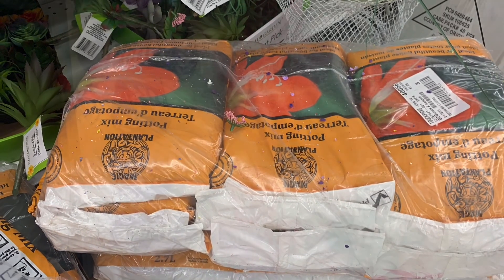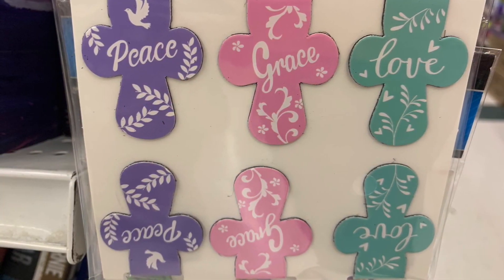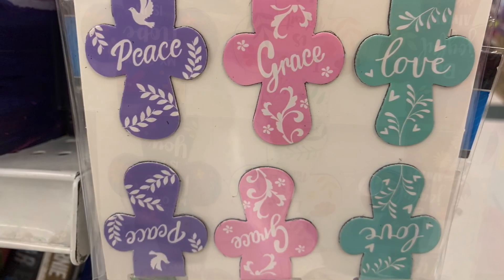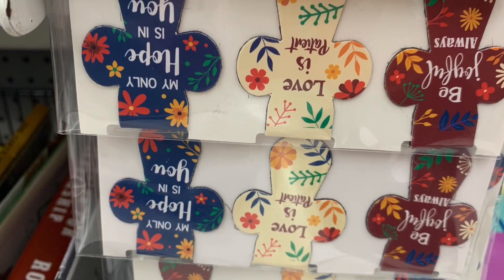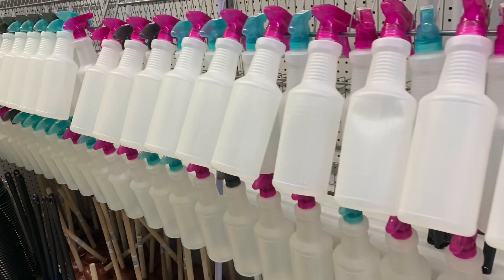Moving along, I found some new bookmarks. I've seen the ones with peace, grace, and love with the shape of a cross, but down below there's a new style with beautiful florals and different colors — "Love is Patient," "Be Joyful Always," "My Only Hope is in You."